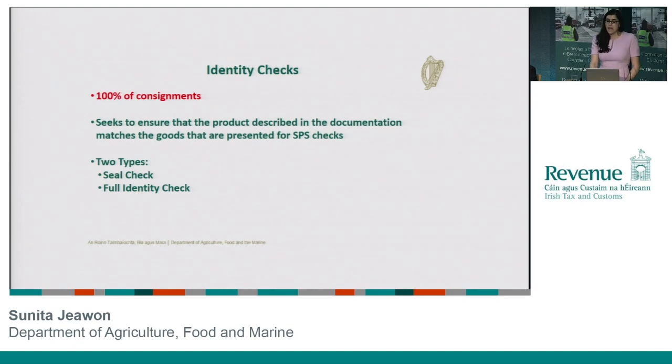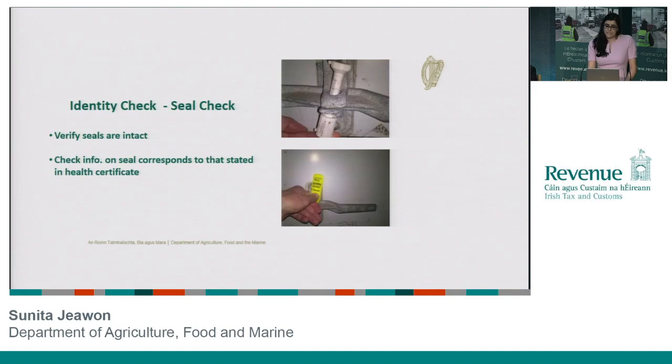When the consignment arrives, we carry out an identity check, and again there's a mandatory requirement that we do this on 100% of consignments. This is basically where we ensure that the product you described to us in the documentation matches what actually physically arrives into the country. We do two types of identity checks. The most basic is a seal check — you can see here an example of a container which has been presented to our control facility, and our inspector is looking at the seals, making sure they're intact, that there's been no sign of them being tampered with while traveling, and as well as that he's going to look at those seal numbers and make sure they tally with what was declared on the documentation.